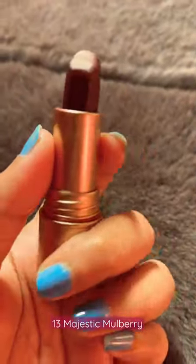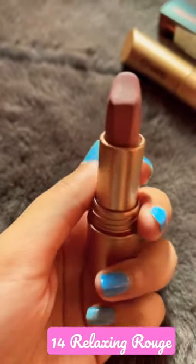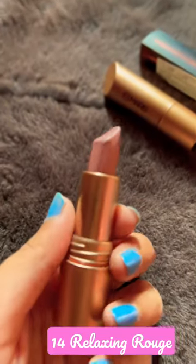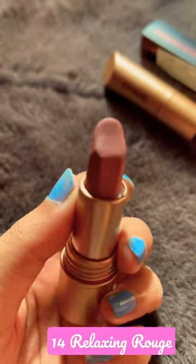The next one is also from Mars — this is number 40, Relaxing Lounge. This is a nude shade, specifically a mauve nude shade. This may wash out on darker skin tones, but otherwise it's a good color. Both of these Mars lipsticks are matte.